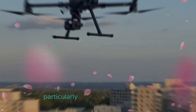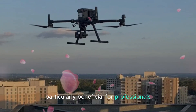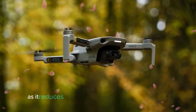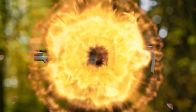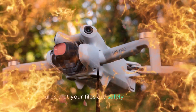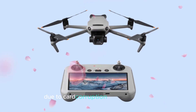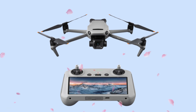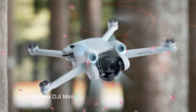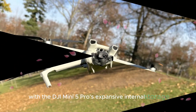This feature is particularly beneficial for professionals and enthusiasts who require extended flight sessions, as it reduces interruptions and streamlines the workflow. The internal storage also ensures that your files are safely stored within the drone, reducing the risk of data loss due to card corruption or misplacement. Enjoy uninterrupted aerial creativity and convenience with the DJI Mini 5 Pro's expansive internal storage.